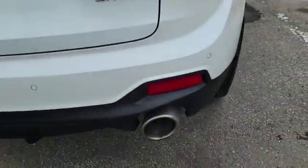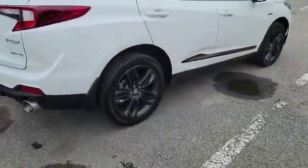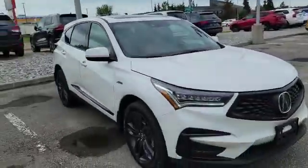Along the bottom you can also see the A-Spec dual exhaust mufflers. Thank you for watching the video, Andrew. If you have any other questions about this RDX, you can always reach me by text, email, or phone call at 780-932-6914. Looking forward to hearing from you — have a good day!